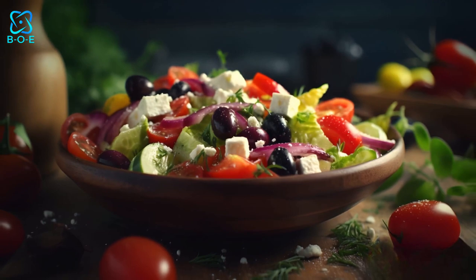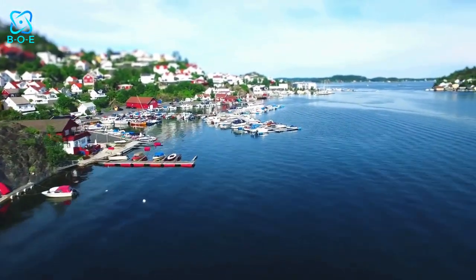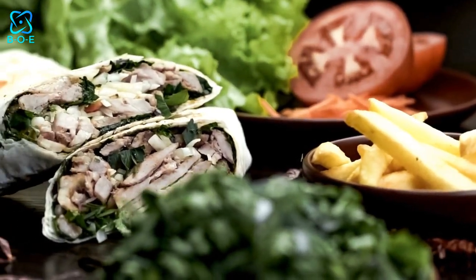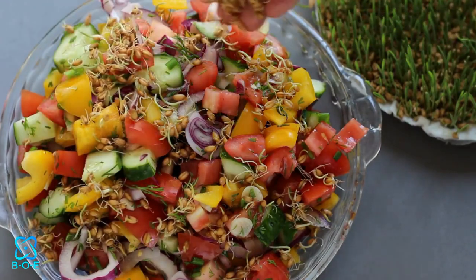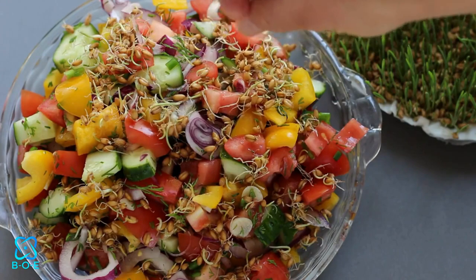1. Mediterranean Bliss Salad. Our first stop on the green goodness tour takes us to the shores of the Mediterranean. Picture a bed of fresh spinach or arugula adorned with juicy cherry tomatoes, creamy feta cheese, briny olives, and crunchy cucumbers. Drizzle with a tangy balsamic vinaigrette and sprinkle with fragrant herbs like oregano and basil for a taste of Mediterranean bliss.